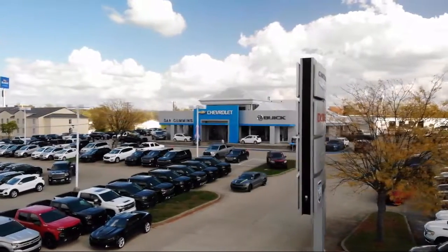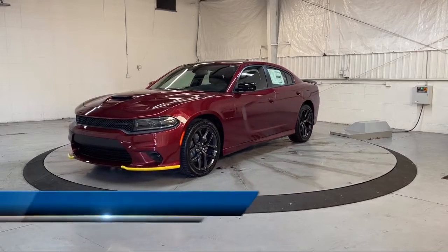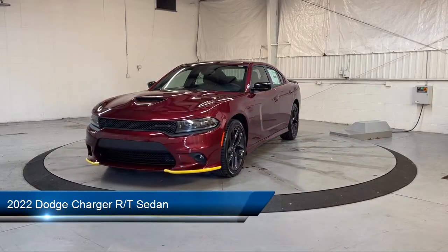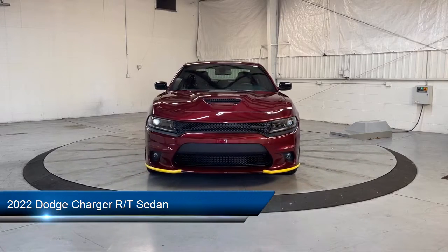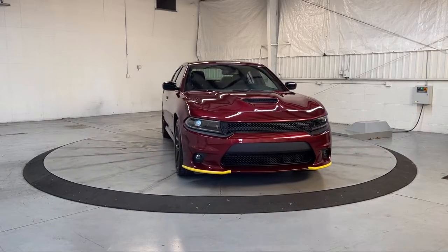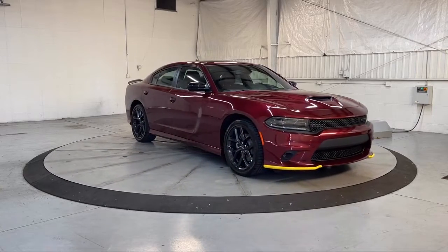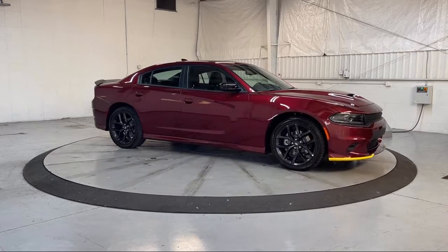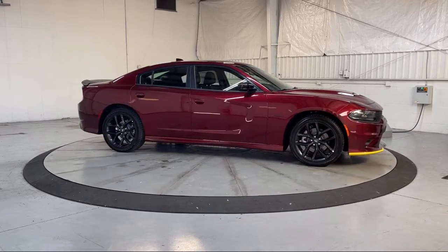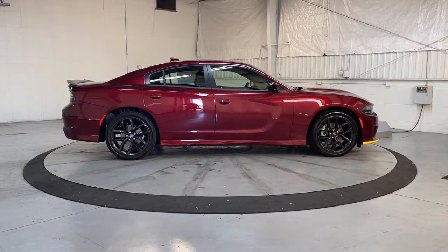Welcome to Dan Cummins of Georgetown. Here's a look at one of our many great vehicles for sale, equipped with Blind Spot and Cross Path Detection, Ventilated Front Seats, Android Auto, Premium Stitched Dash Panel, Sirius XM Satellite Radio, Apple CarPlay, Power Two-Way Driver Lumbar Support, Black One-Piece Performance Spoiler, Park View Rear Backup Camera.